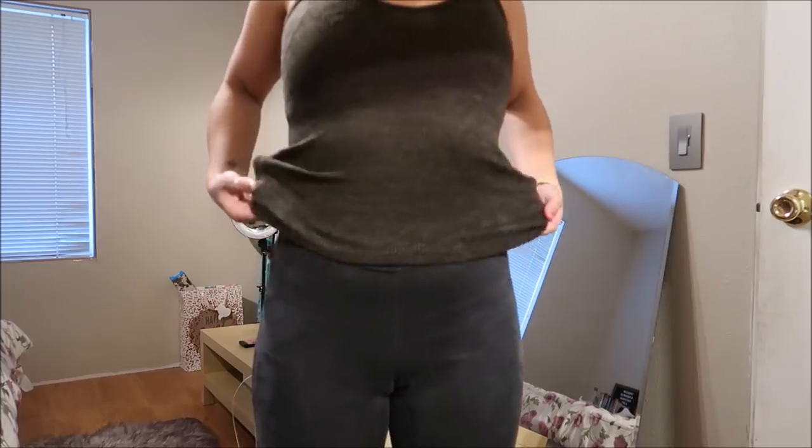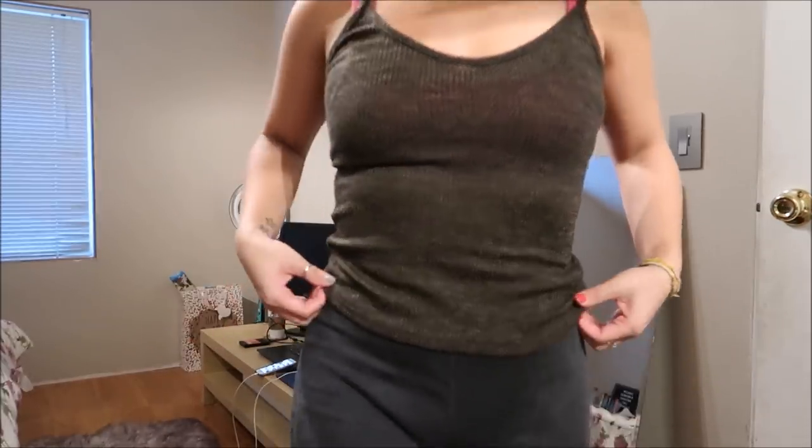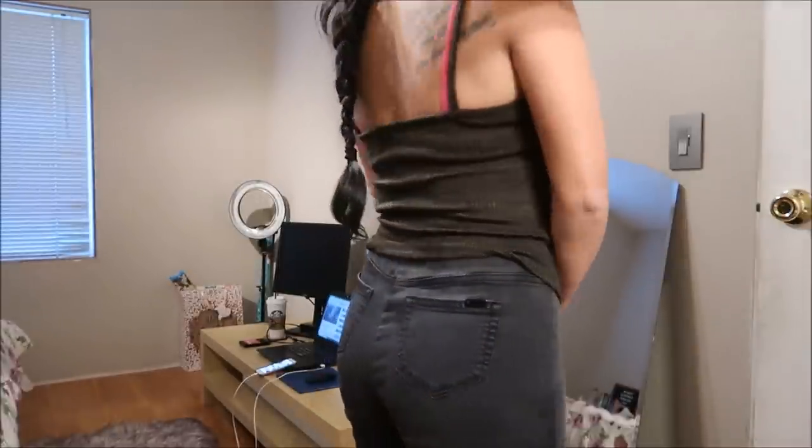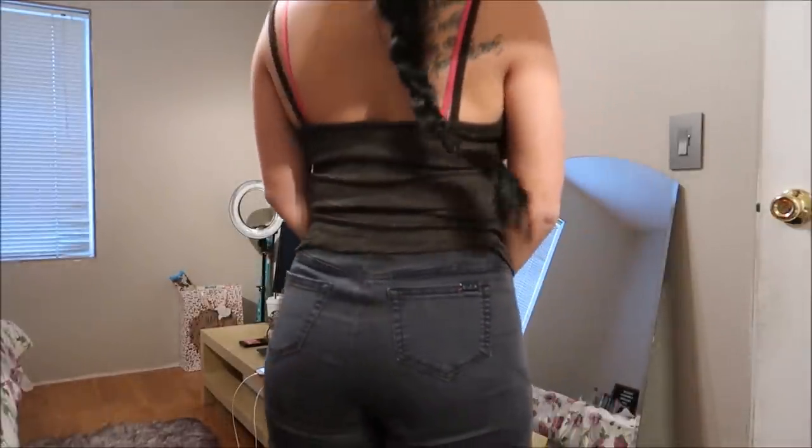This is a shirt in a size medium by Iris — it's just a ribbed spaghetti strap top.